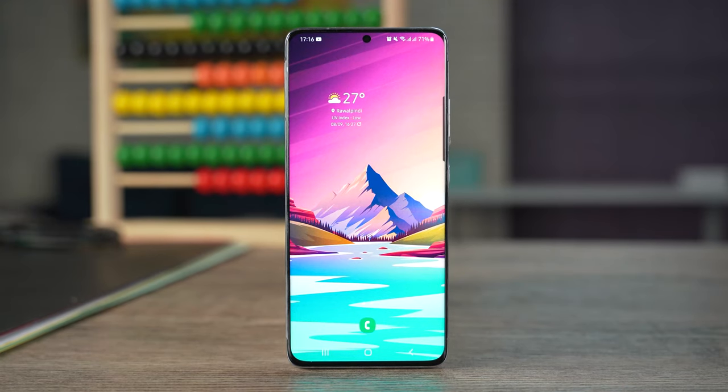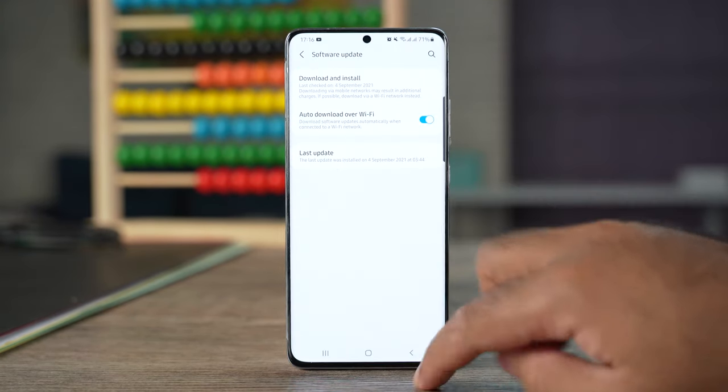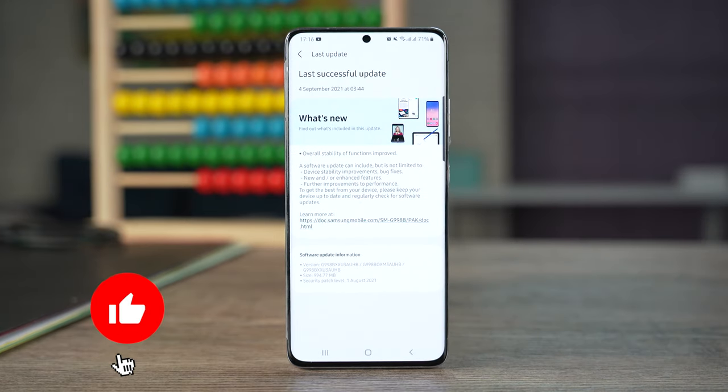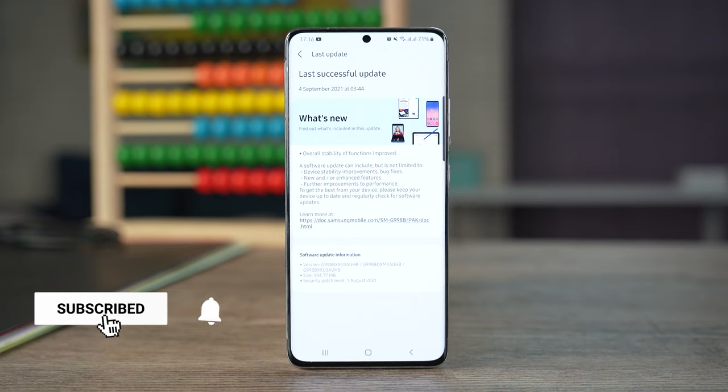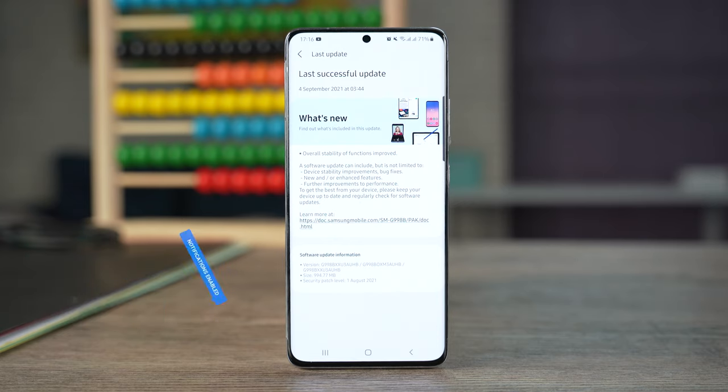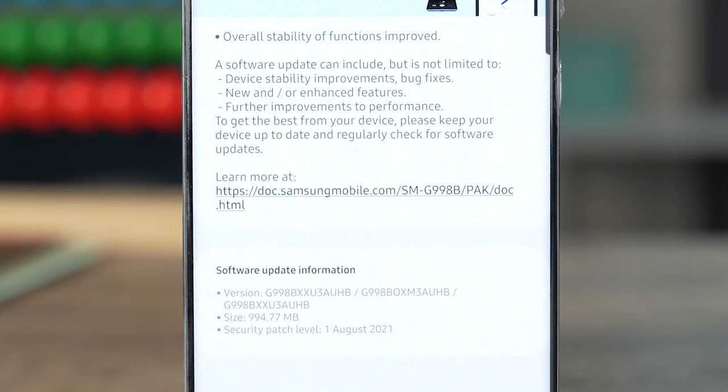Samsung rolled out a big update to the Galaxy S21 series a few days back. I got this update of about 1GB and at first I wondered how come a regular update is so big. It turns out this was an update carrying some improvements along with some new features.